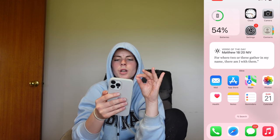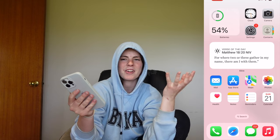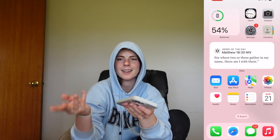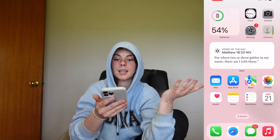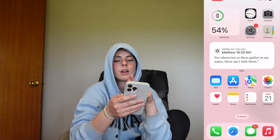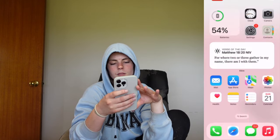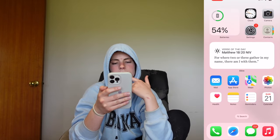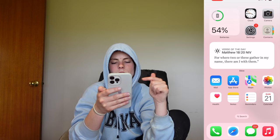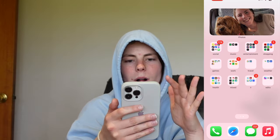I kind of do want to organize it a bit more but I'm kind of just like — I know where everything is. You know when you go on your phone and click, it's kind of just a habit — you know where it is. So I left it like that. I've got battery, clock, camera, all that, and I've got the verse of the day widget — I love my widget for the verse of the day.